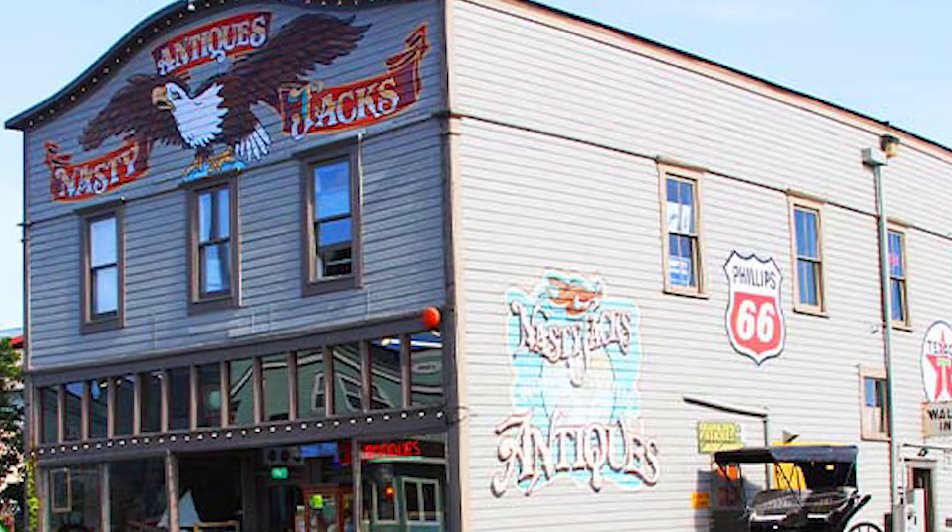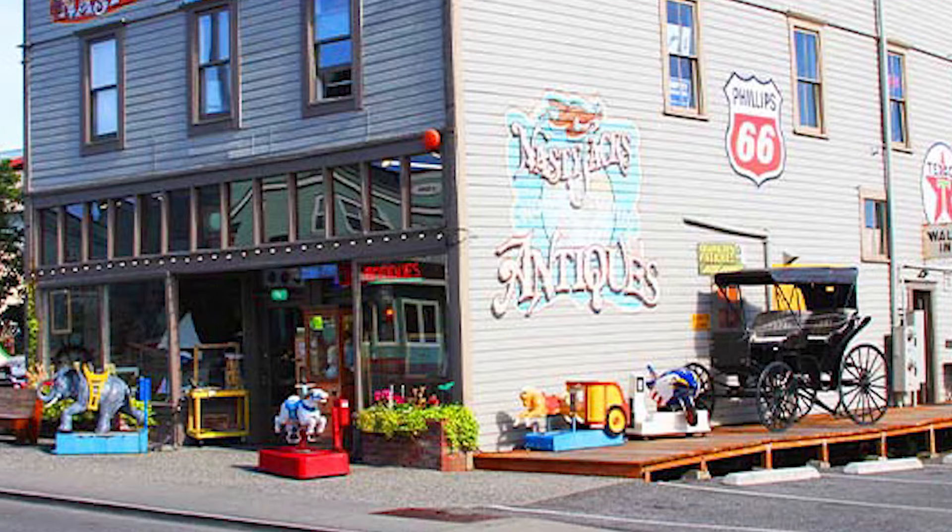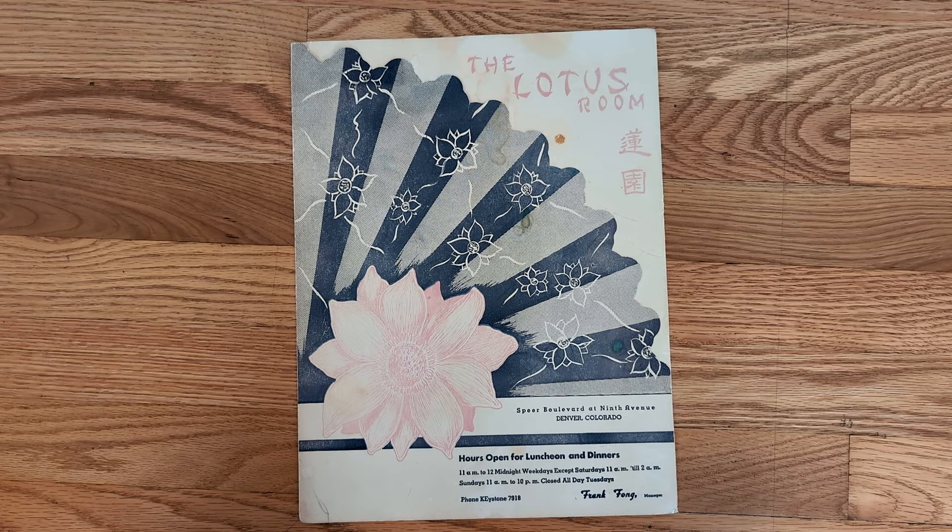I got my first menu at a thrift store in Puget Sound in Washington State about 10 years ago. I love that every element on a menu tells you something about that period. The logo is designed in the wonton font, which is largely considered offensive now to use. Judging from the telephone number and the price, you can also tell the approximate date of the menu. This one is from the 1950s.